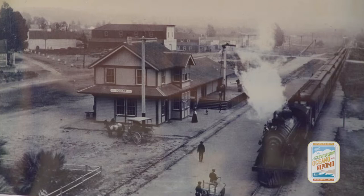This is the Oceano Depot. First put together in 1904, it was down the hill about a quarter of a mile from where you're standing, and it was moved up here in 1978.